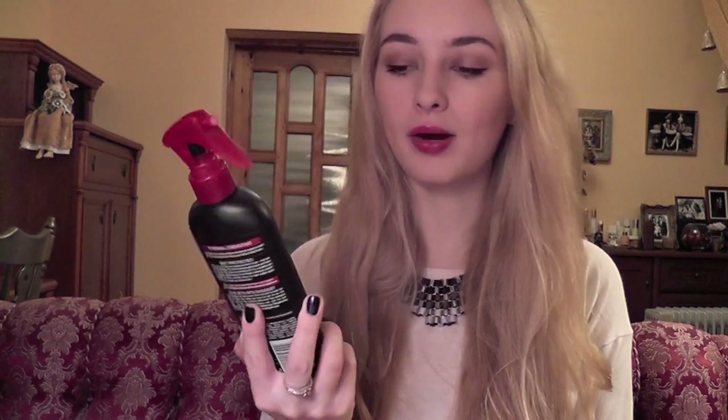Another one — a heat protectant I got sent by Elle. This is Trezaman heat tamer and leave-in spray, and I like it. I really like the scent of it and it doesn't make my hair greasy, which is a big bonus. I just spray a generous amount on my hair and work it in with my hands before blow-drying so I know I have some extra protection.